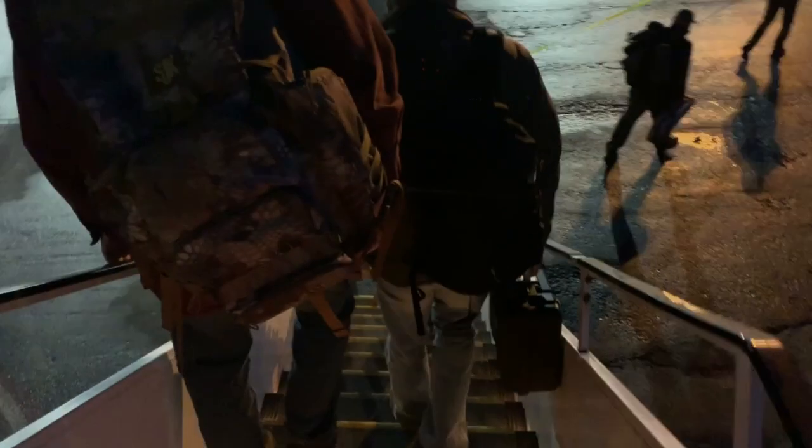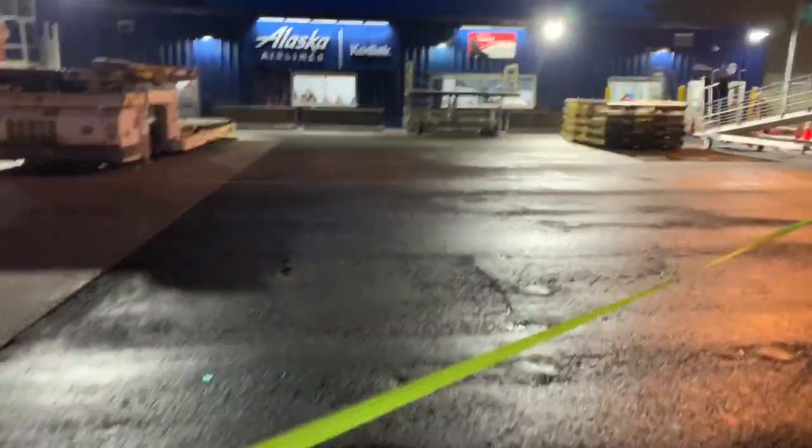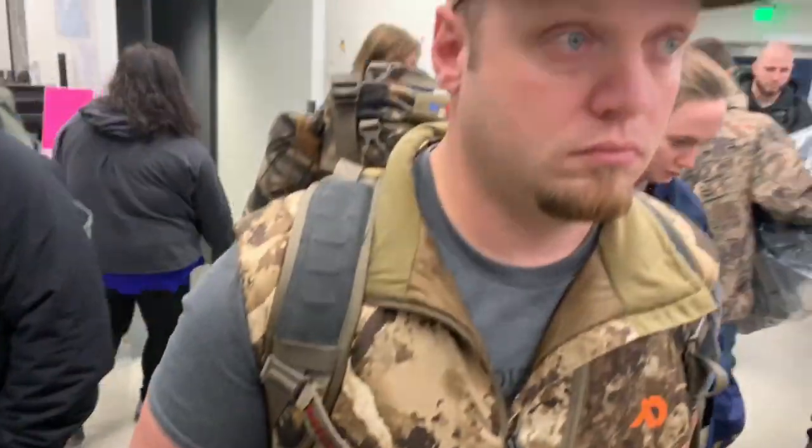Alright, so down below us is Kodiak. We're getting ready to touch down. There it is. There's a big storm coming in tonight, so we're a little bit nervous about that. We're going to get off on the stairway. There's a terminal. Small airports in Alaska. Dog in the airport. Ready to go get some bears? Heck yeah.